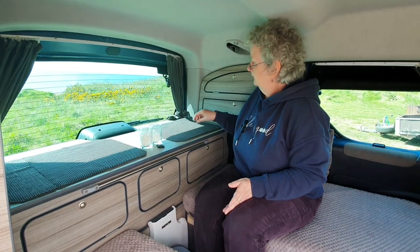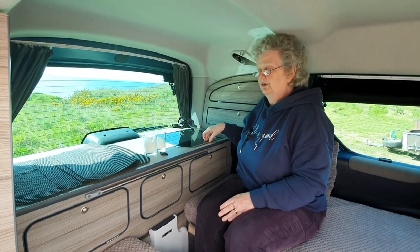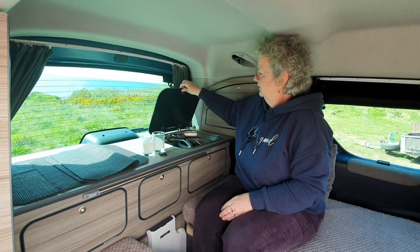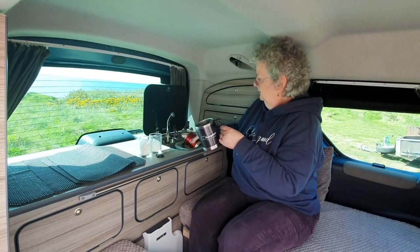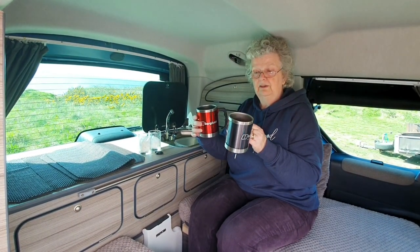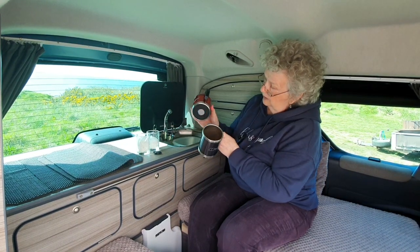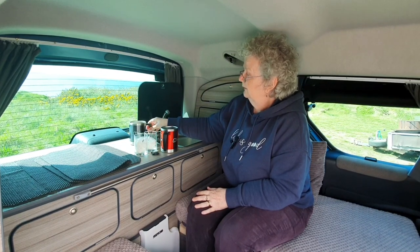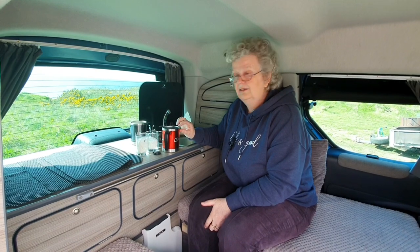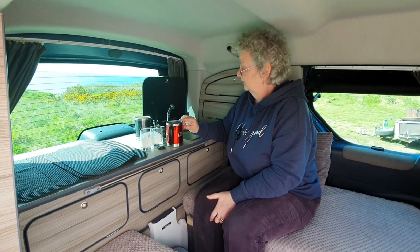The one thing I haven't shown you yet is what we use for cups. We have a couple of Berghaus insulated cups we've had since the year dot for camping. The one snag is they're rather large, so I haven't worked out where to put them in the cupboard — they tend to live in the washing-up bowl in the sink. They're double-skinned so they keep your tea hot forever, and they've got a built-in coaster in the bottom so you can put them anywhere without worrying about marking the surface.